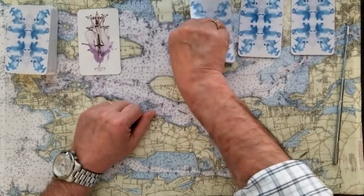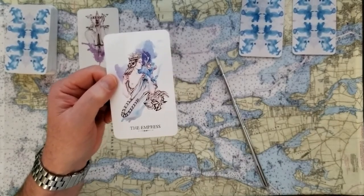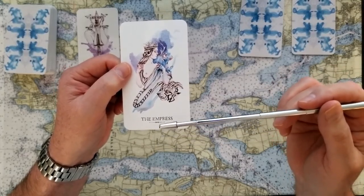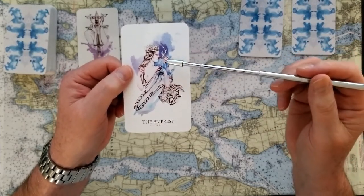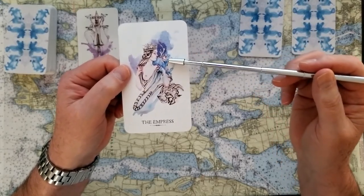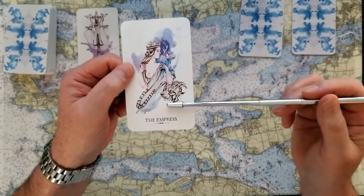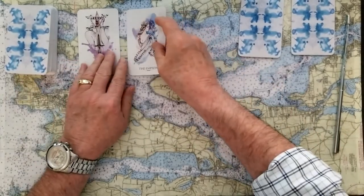If you chose number two, then this is the Empress. The Empress is a beautiful card to get — that's another yes card. The Empress is all the bounty that the earth has to offer; it's an abundance of what you need for this question. We can see the Empress offering her bounty with a sweet little creature here on the side that's caught her attention, reminiscent of the Lion of Strength. Really letting you know that you have everything needed to accomplish this task.